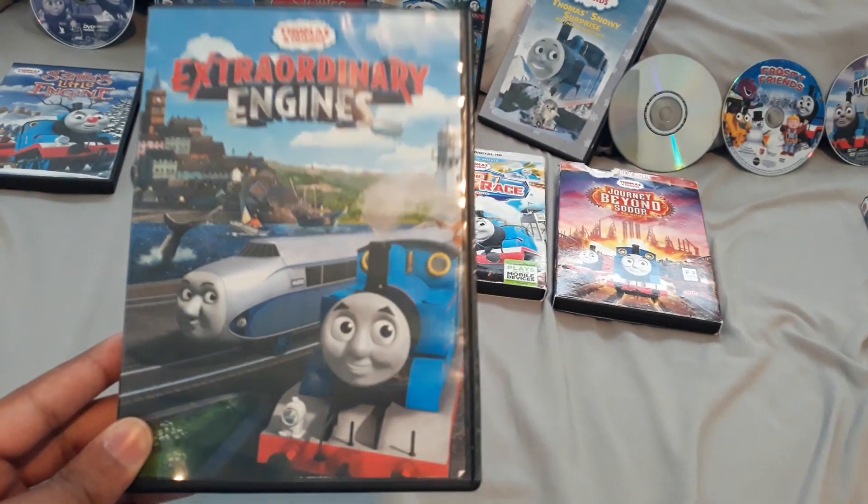Then bonus features: It's Christmas Time, and then Helping Others — Learn with Thomas, The Earl's Quest, Down at the Station, and How Steam Engines Use Coal. That was a very good Thomas and Friends DVD nonetheless. And there's the disc itself, and it's red.